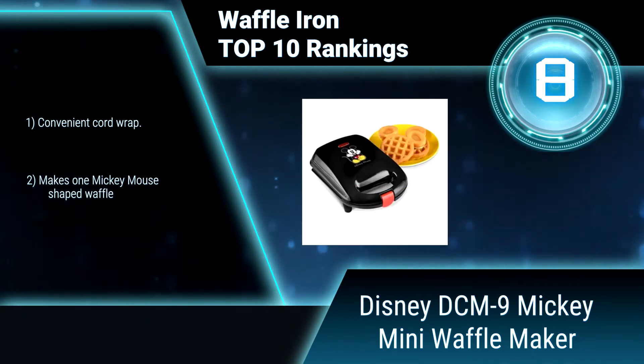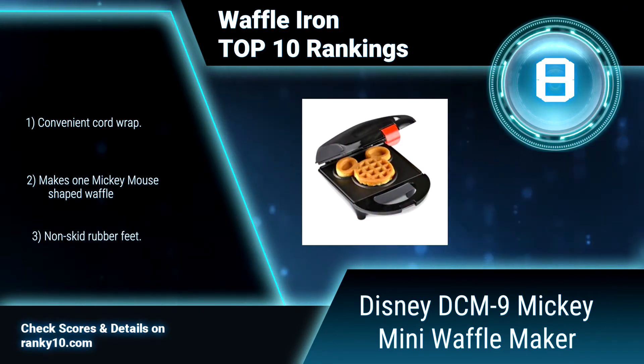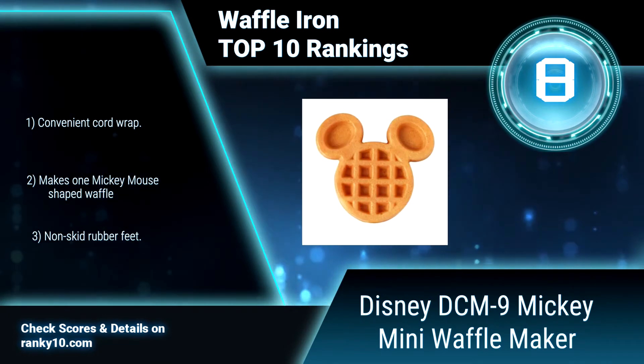It is easy to clean up. It has a latching handle, non-skid rubber feet, and convenient cord wrap. Makes one Mickey Mouse-shaped waffle.